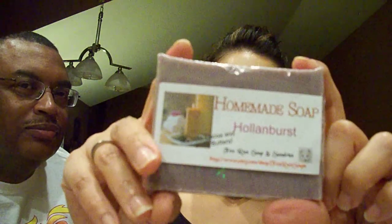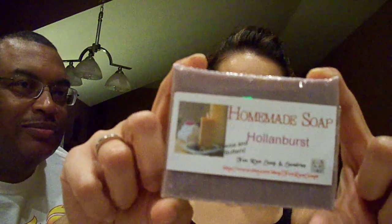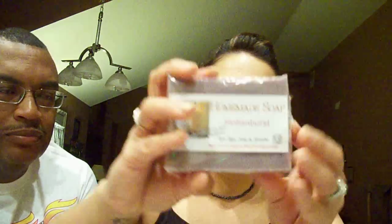This one is Holland Burst — look at how pretty, and these bars are big! Oh my god, she overdid it, she really did. Oh, that's different — I like that. It almost smells flowery, like flowery minty. Yes, definitely flowery but you can smell mint. Oh, it's really pretty, really nice — look at that!